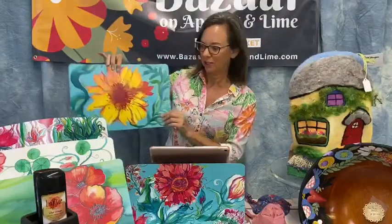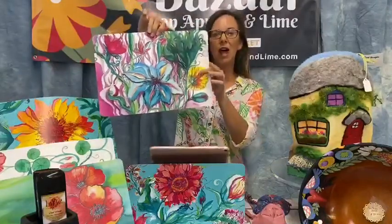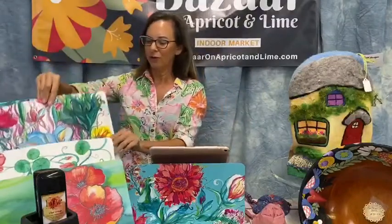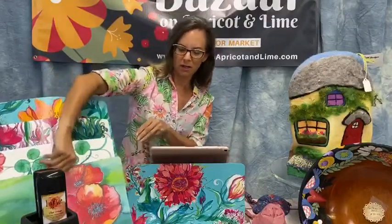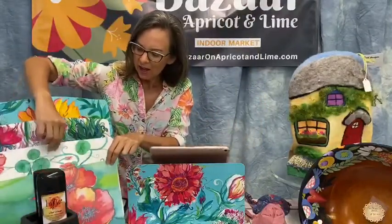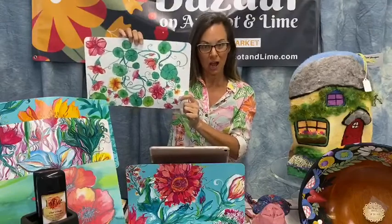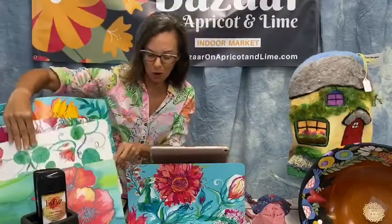If you buy six, they're $25 — that's buy five, get one free. She's got so many cute different designs. They are vinyl, so really easy to wipe off and they're reusable. These are on our website at Bazaar on Apricot and Lime forward slash shop, where you can buy them online if you are tuning in from elsewhere and want us to ship to you.